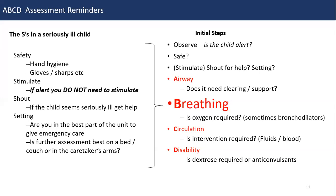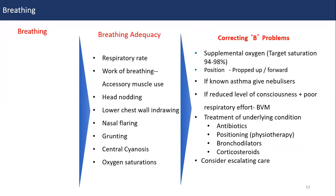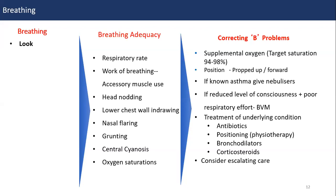We are going to focus on the breathing part. For every step, using your senses, you look and inspect. When inspecting, you check the respiratory rate, work of breathing, any head nodding, lower chest indrawing by exposing the chest, and nasal flaring. You listen for grunting, then auscultate for wheeze or crackles. You note if the chest is initially silent — especially in an asthmatic attack — which can indicate a serious problem. You can also feel for tracheal position and do further assessment if worried about complications like tension pneumothorax.